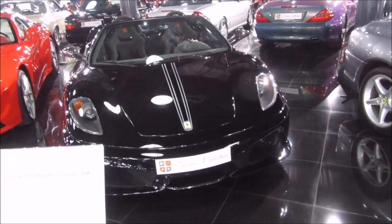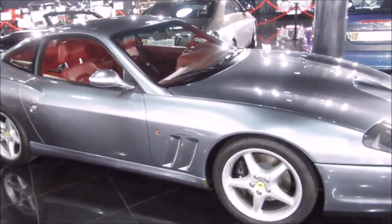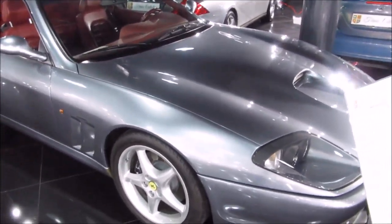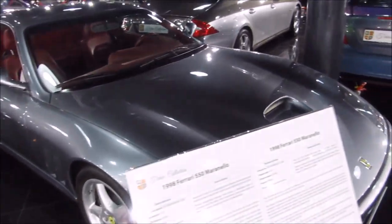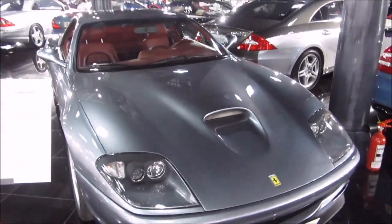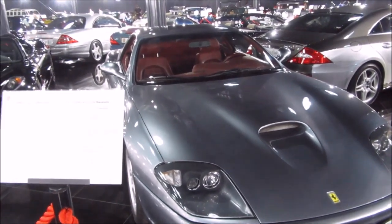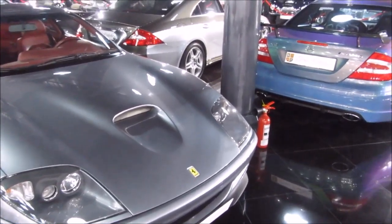The black Ferrari is a Scuderia Spyder from 2009. And this last grey Ferrari is a 550 Maranello from 1998.